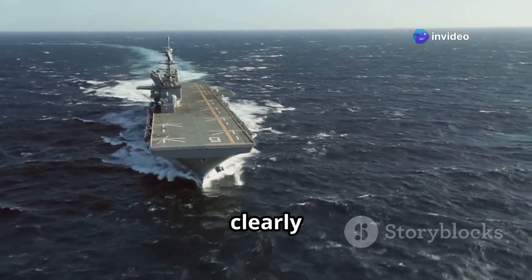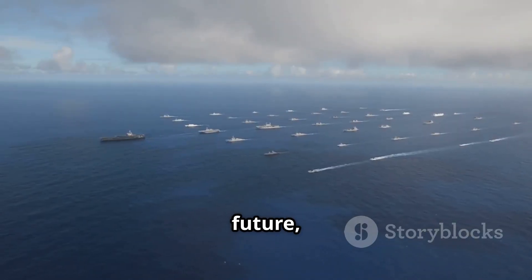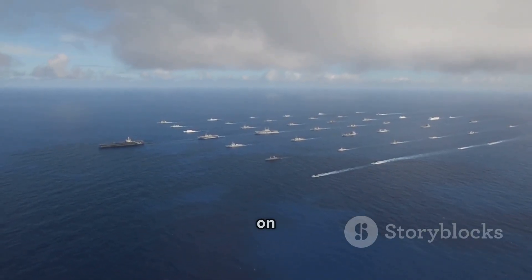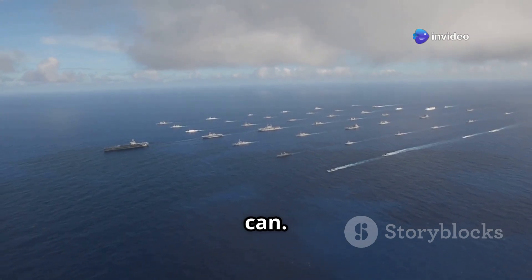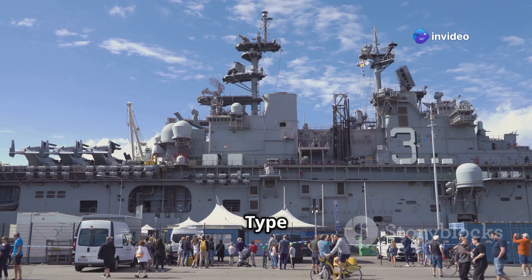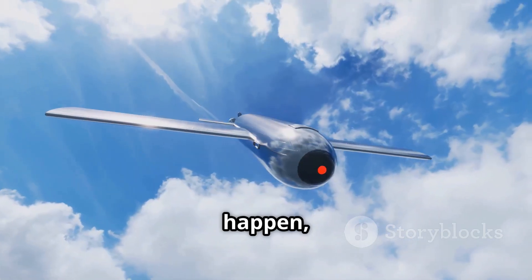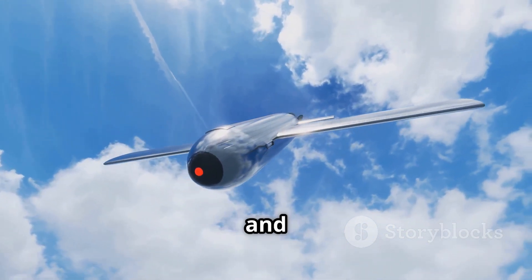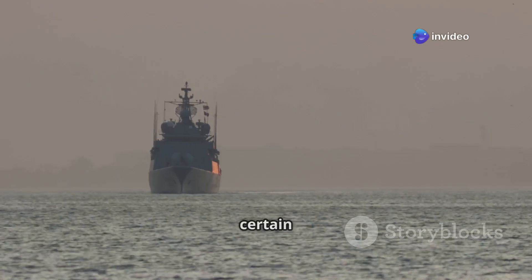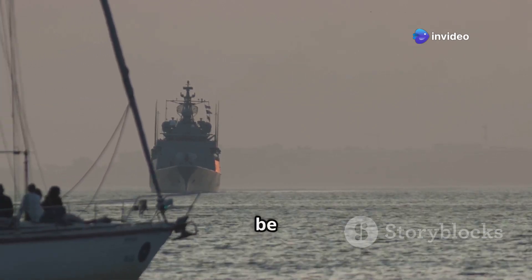The UK's plan for the Type 91 drone warship shows one thing clearly: naval warfare is evolving fast. In the future, wars may not be fought just by humans on ships, but also by networks of unmanned vessels responding faster than any human can. If successful, the Type 91 could become a model for navies around the world. But for that to happen, the UK needs to solve the tech, secure the funding, and stay committed over the next decade. One thing is certain — the next war at sea will look very different, and Britain wants to be ready for it.